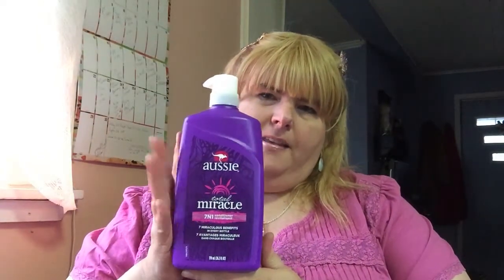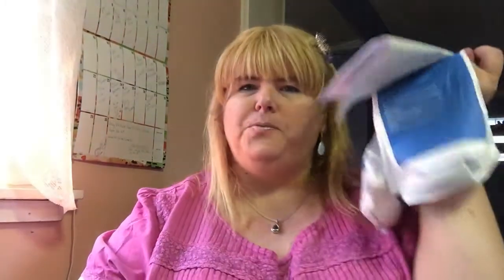I got Head and Shoulders for my daughter and myself, and for my son I got Aussie — it's my favorite. I save my bags to recycle them. I also had to pick up a couple prescriptions.